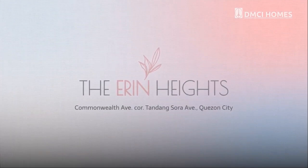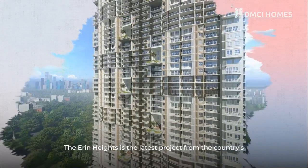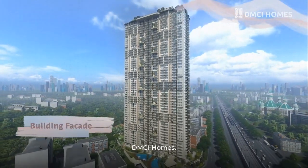The Erin Heights — a seamless living experience that's right for you. The Erin Heights is the latest project from the country's first quadruple-A real estate developer, DMCI Homes.